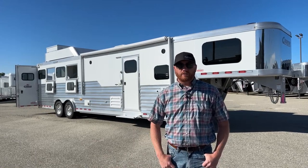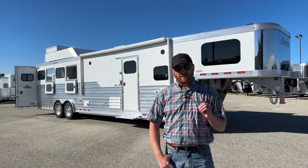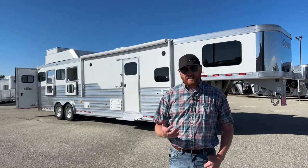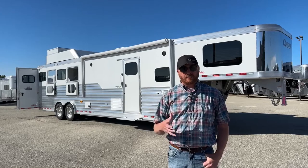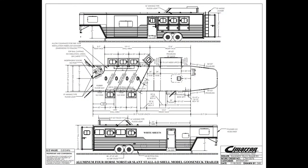It is a 2023 Cimarron Four Horse — a North Star model with an Outlaw conversion. Before we walk through this trailer and show you all the different options we did on this — nothing is ever standard when we build a Cimarron, especially combined with an Outlaw — let's take a look at the drawing. I want to give you an idea of how this trailer is laid out and some dimensions on it.